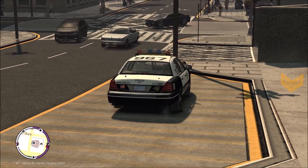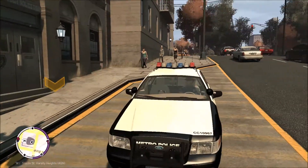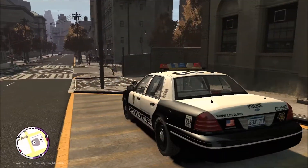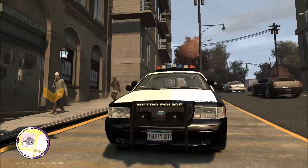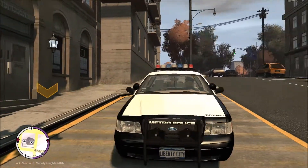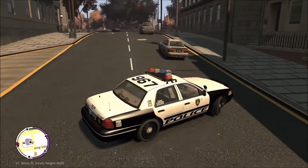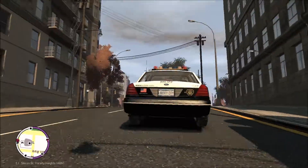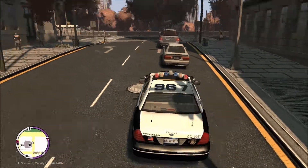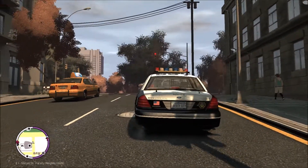Hello everybody, it's Redbeard Anubis, and welcome back to another episode of LCPDFR. We are back with Officer Logan again in the 15th District. Our number is 1529, and we're driving the 2008 Ford Police Interceptor Crown Victoria, or CVPI. This is the skin I was talking about that, in my opinion, mirrors closer to Metro PD in Las Vegas — very close. A couple things have been changed to make it lore-friendly. So we're going to get this patrol started and see what we can find out there.